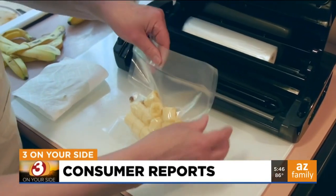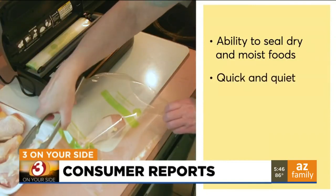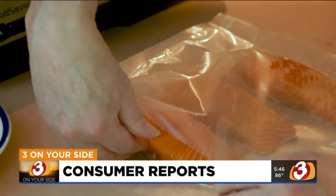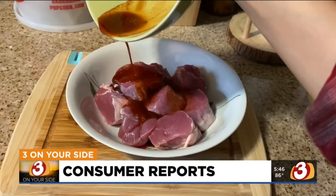We knew from previous testing that vacuum sealing does extend the life of food. So we tested how well they seal dry foods and moist foods, how quickly and quietly they operate, and how easy they are to clean. All of the vacuum sealers Consumer Reports tested were excellent at sealing dry goods, but only four were better when sealing foods with liquids like meat marinades.